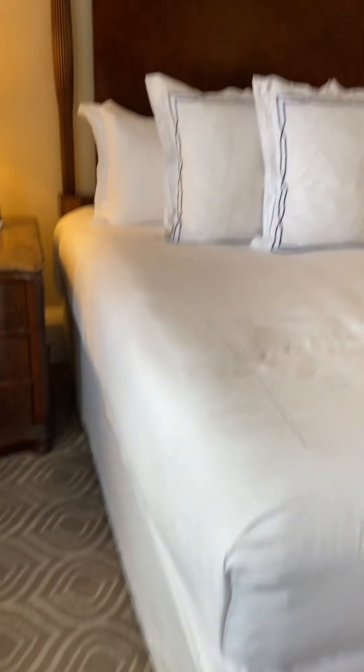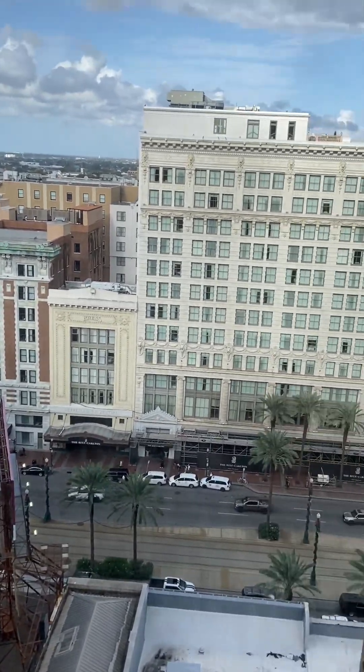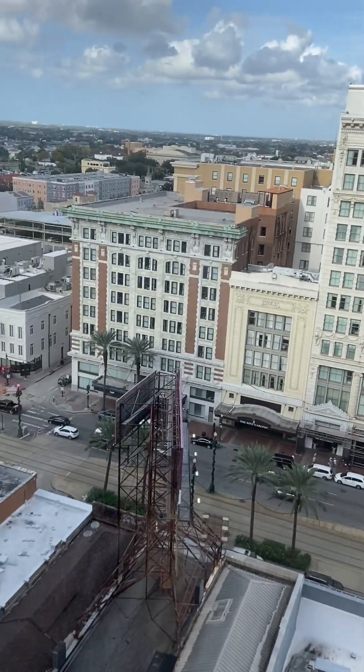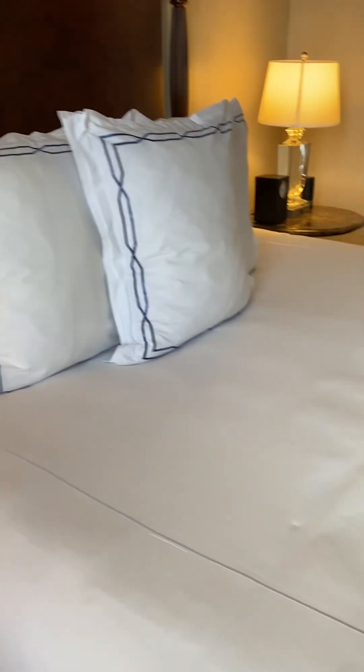Really nice. Let's look at the view again — pretty much the same view. That is the Ritz-Carlton right across the street. And you can see down there, so here is the room.